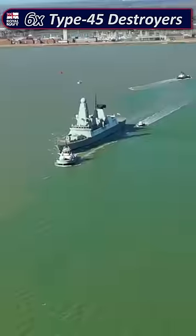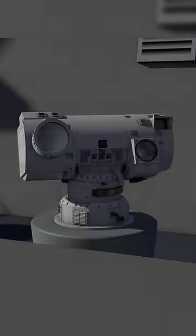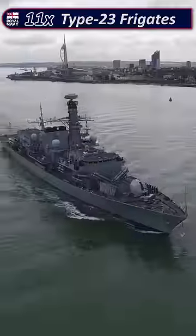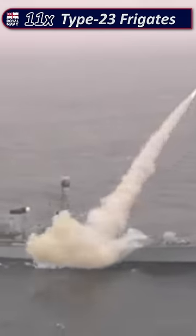Followed by six Type 45 destroyers loaded with anti-aircraft and anti-missile systems, and maybe soon Dragonfire lasers. Then we have 11 Type 23 frigates, used for a variety of tasks from maritime security to warfighting.